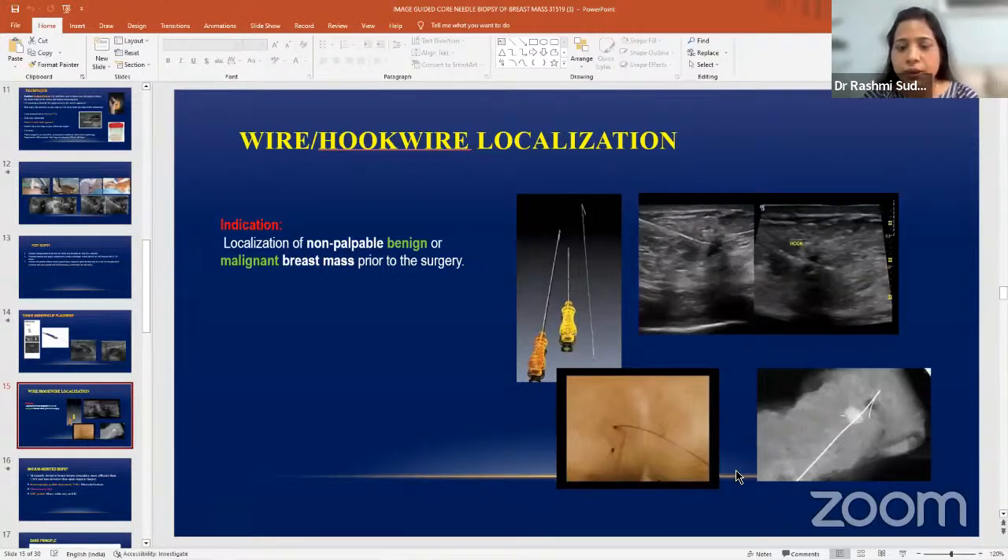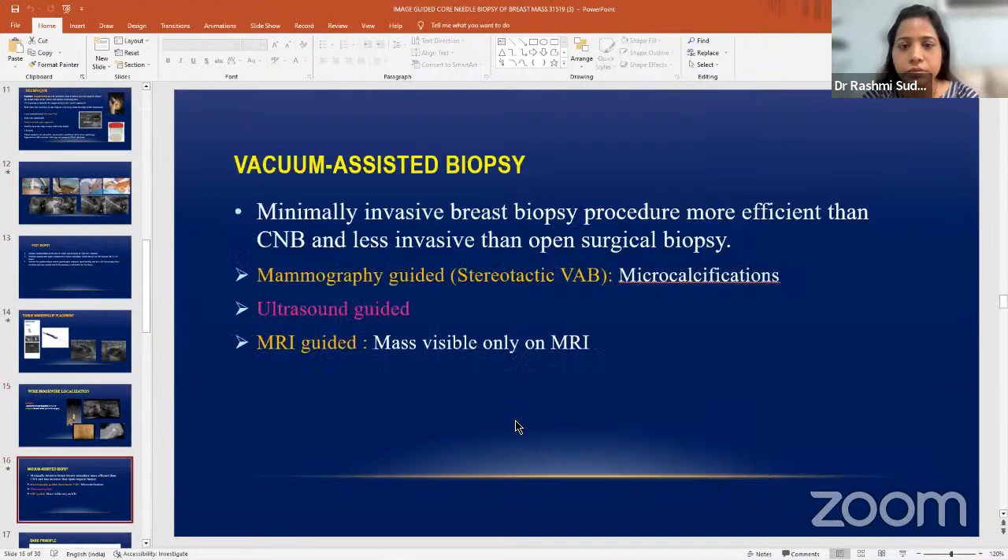The last and most recent entry to breast intervention is the vacuum assisted breast biopsy (VAB) or vacuum assisted breast lump excision. This is both a diagnostic and therapeutic investigation. It is a minimally invasive technique — more efficient than core needle biopsy but less invasive than open surgical biopsy. It can be done under mammography guidance (2D or 3D), ultrasound guidance, or MR guidance. The needle size is larger than core biopsy — 10 gauge, 11 gauge, or 7 gauge.